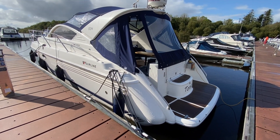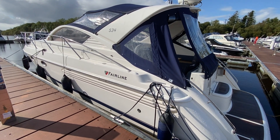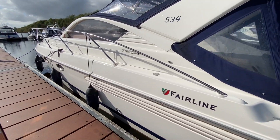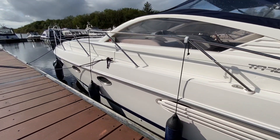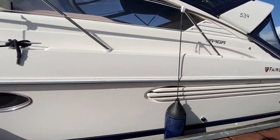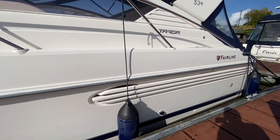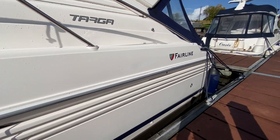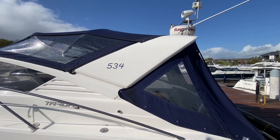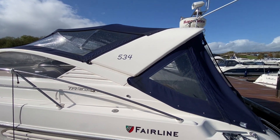Starting off with a look around the exterior, the boat has just had a full compounding polish. It's just been out of the water as well, so the hull bottom was anti-fouled, the drives were serviced, and it was left ready to go for her new owner. So it looks fabulous. The gel coat is in fabulous condition all the way around — I can't see any defects with it. Engine room vents look good. There's a Fairlane badge, a Targa badge, and that radar arch looks the part as well.